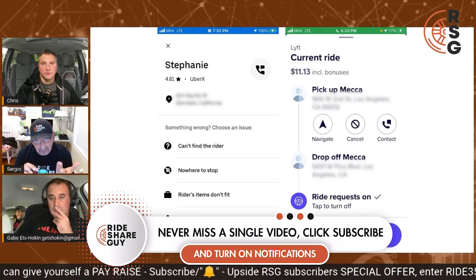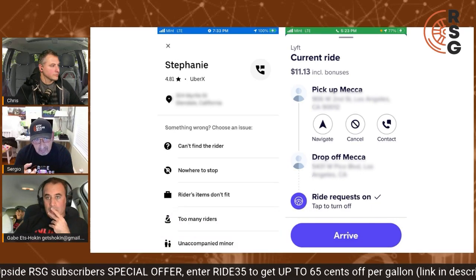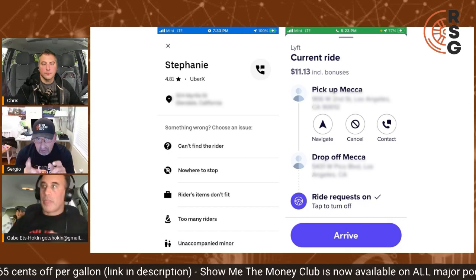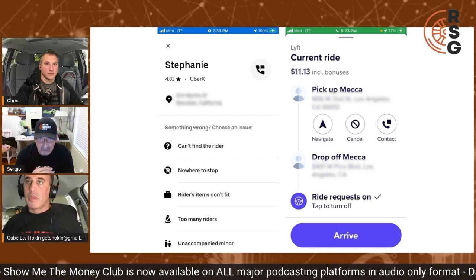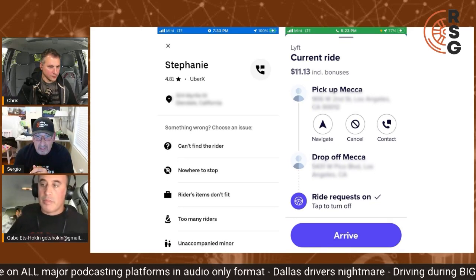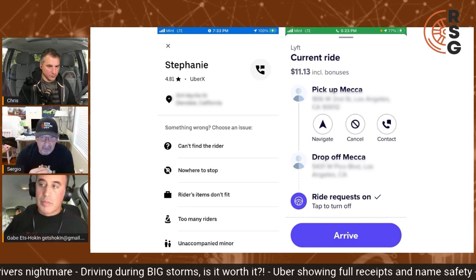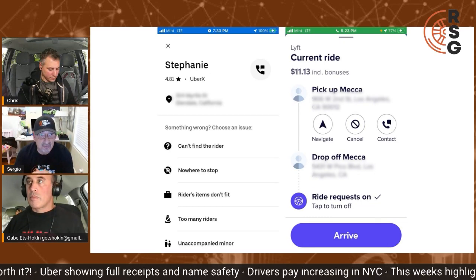Uber's information is pretty vague, because you have to remember the upfront fare you were offered for this trip — it doesn't say that. It tells you where to pick up the passenger and gives you the rating, and that's it. On the right-hand side is the Lyft screen, and I like that a lot better because it shows what the trip came in at — the upfront fare of $11.13 — plus the pickup point and the drop-off point.